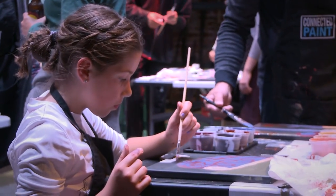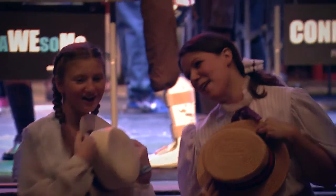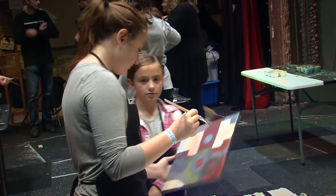Although the participants are aware that the theme for the mural is tied to the production of Meet Me in St. Louis, they don't know what the final image will be once it is assembled.